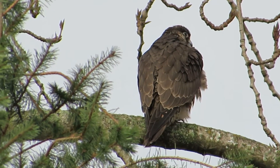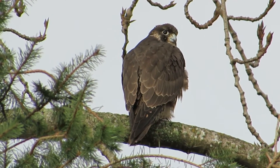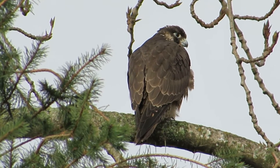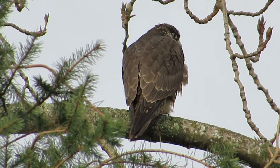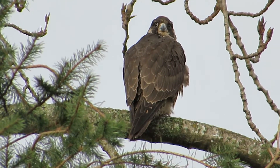We've been following him for the last few days, and he's pretty predictable. He likes this area here now, and he's catching prey, and that's why he's hanging out. This is our juvenile Peale's peregrine.